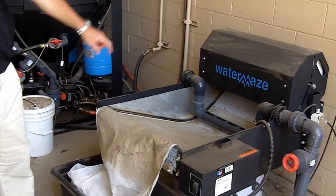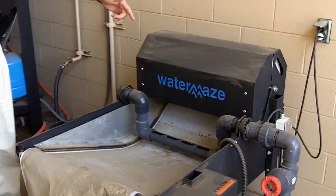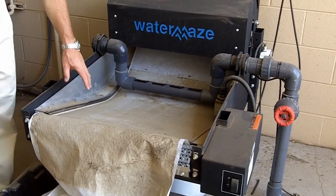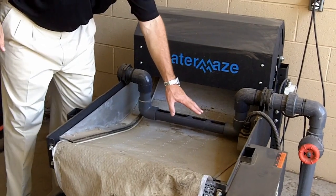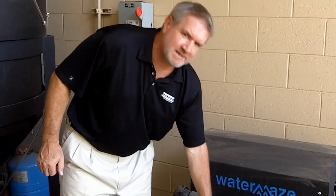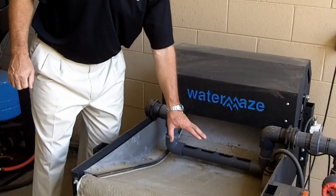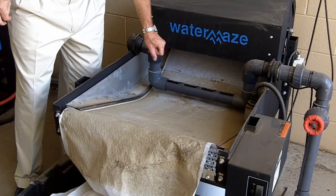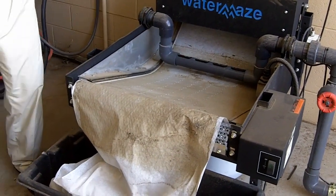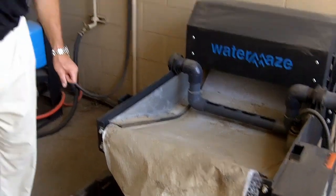We put 20 micron paper in here. What happens is when the water comes in, it flows out onto this paper. There's a float that only indexes the paper when the water or the paper starts to bind up — it saves a lot of paper, a very cost-effective way to filter water, and then it moves it forward. One roll of paper usually lasts about six or seven months, depending on the washing and how heavy the solids are.